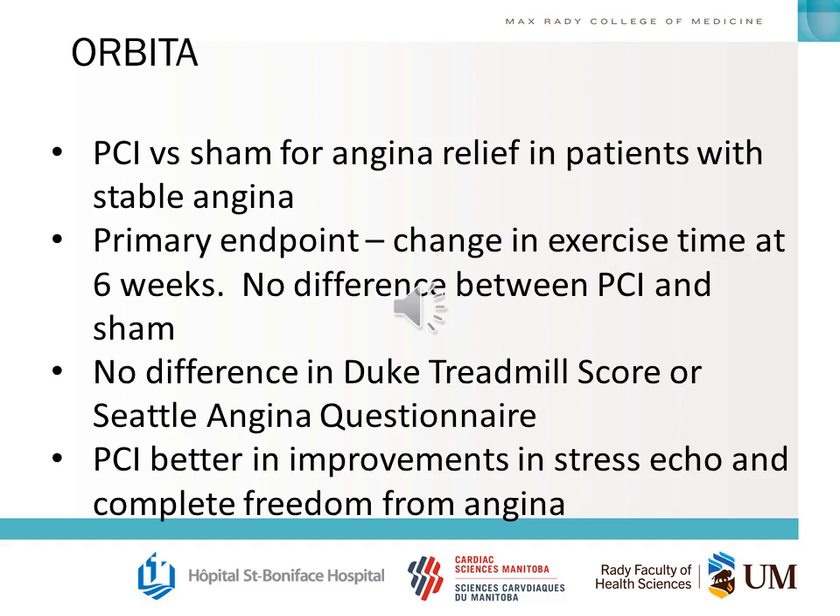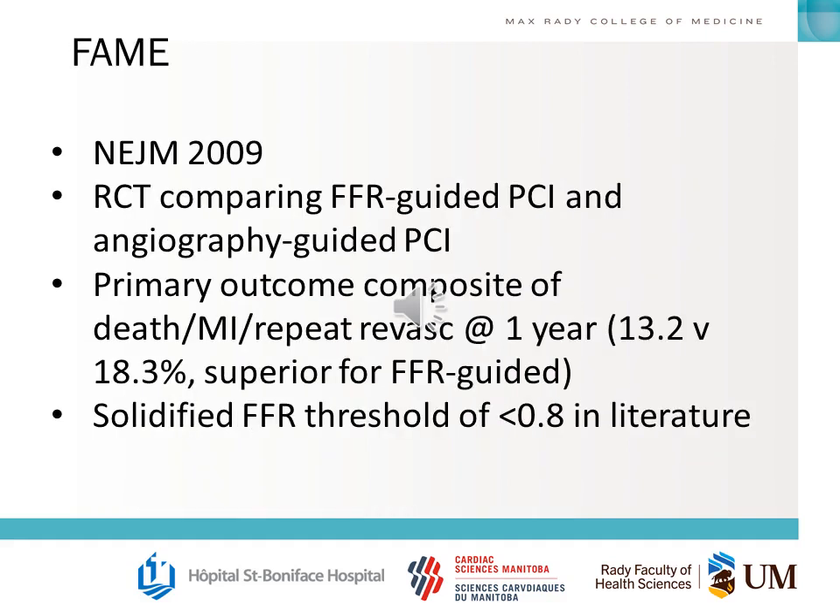They did find PCI was better for improvements in stress echo and complete freedom from angina — you should know the definition of that. The FAME trial was published in 2009 in the New England Journal and compared FFR-guided PCI versus angiography-guided PCI. The composite of death, MI, and revascularization was superior for FFR-guided PCI. This was the trial that really solidified the FFR threshold of 0.8 in the literature.